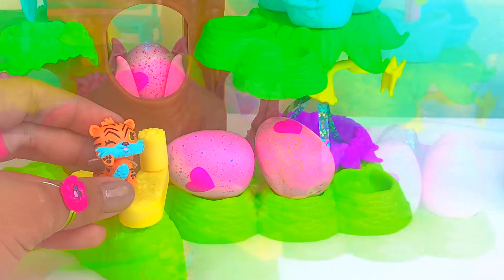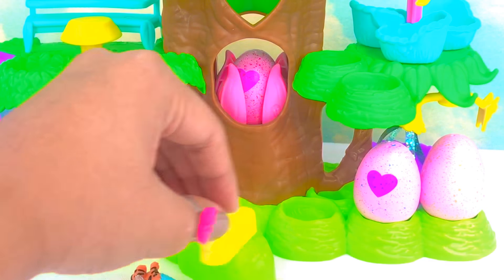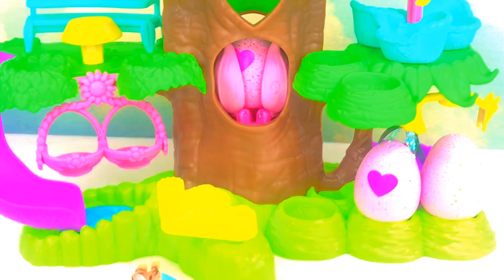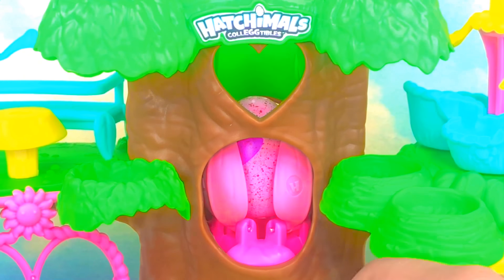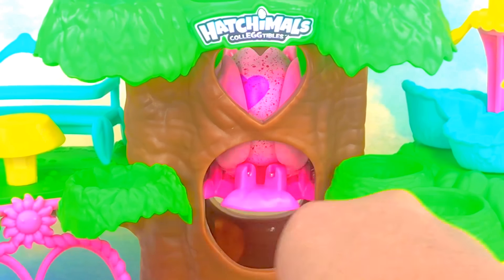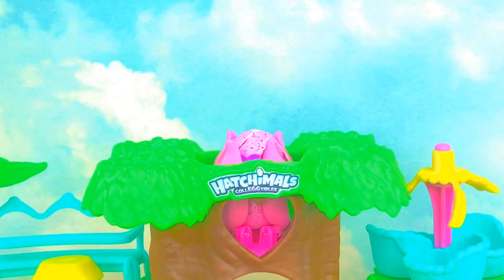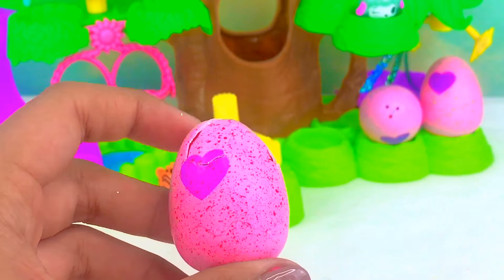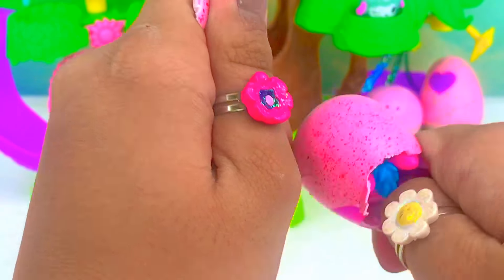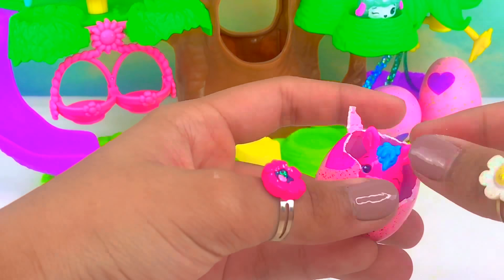So now you can start and turn the crank — look, it's turning all the way up! Okay guys, so this one is finally ready. Let's rip her open and it looks like we got a donkey!